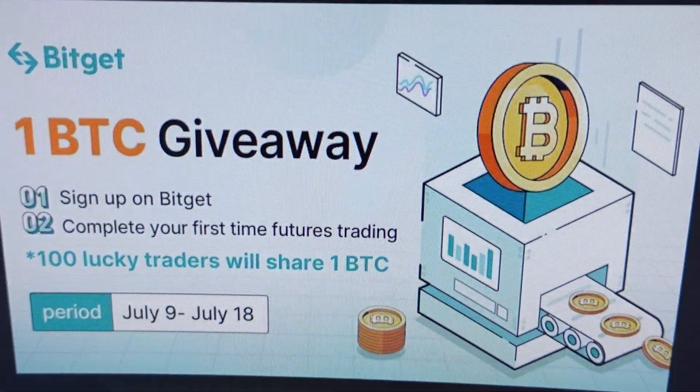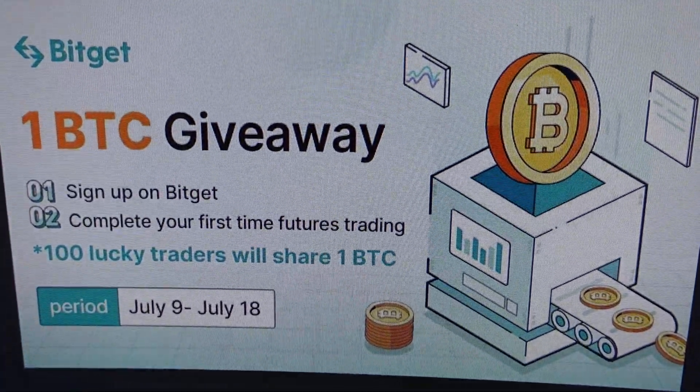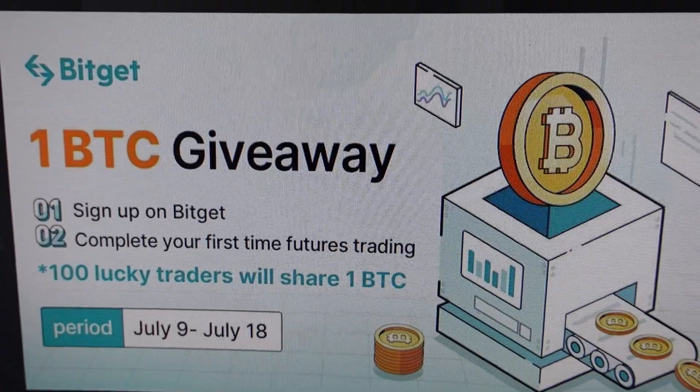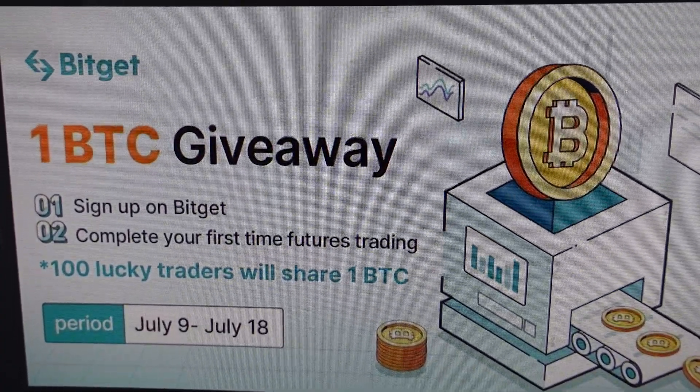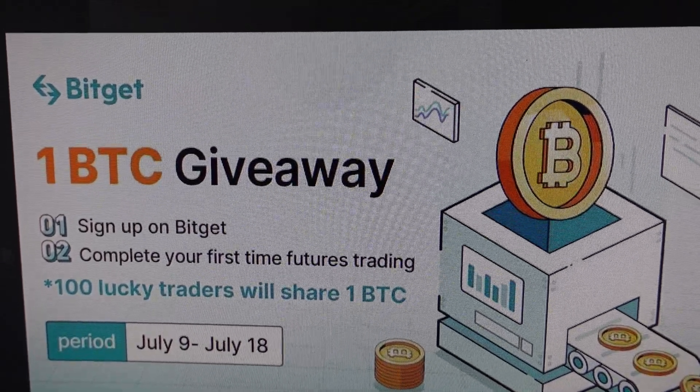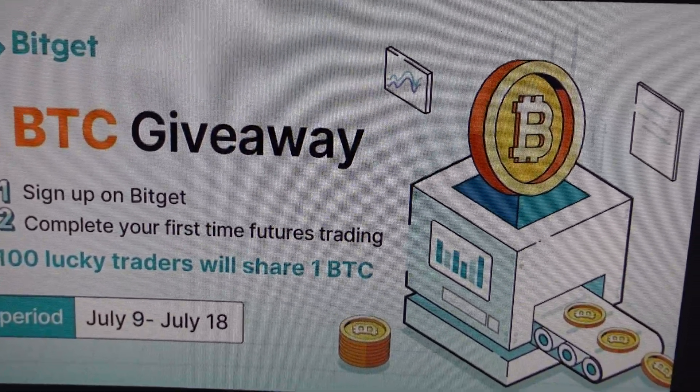There's a giveaway right now on BitGet — one BTC. Sign up with my link down below, complete your first futures trade, and 100 different people will share one Bitcoin. The link is down below, it takes only about 20 seconds to sign up.